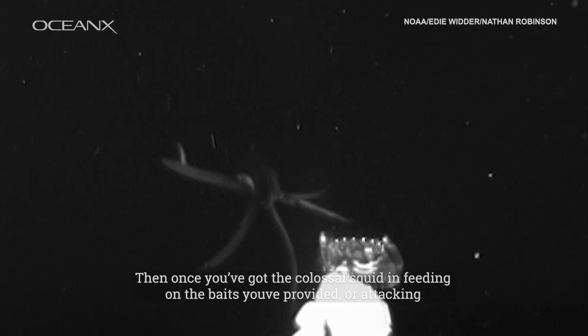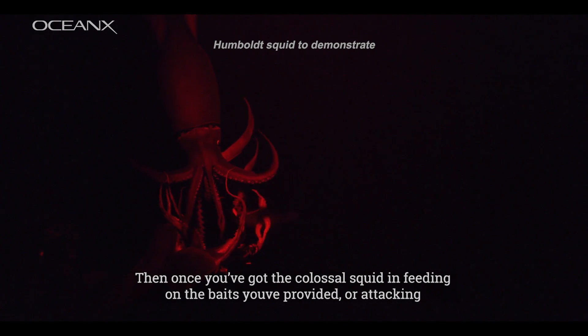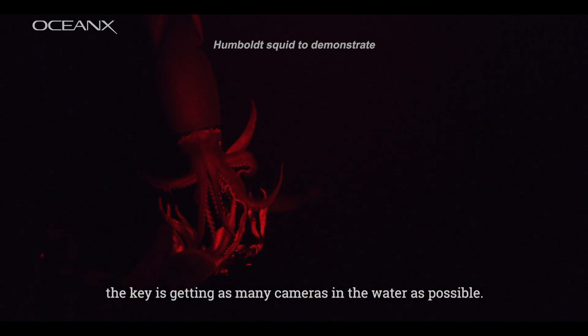Then once you've got the colossal squid in, feeding on the bait you've provided or attacking, the key is getting as many cameras in the water as possible.